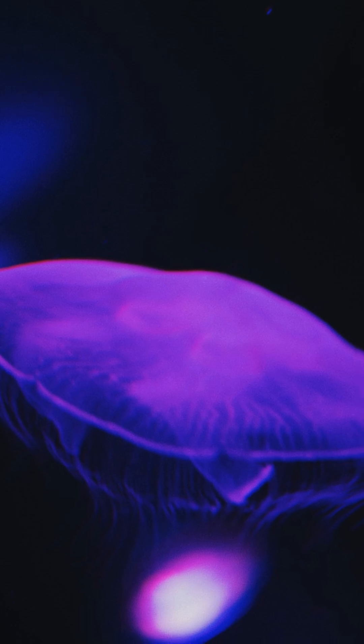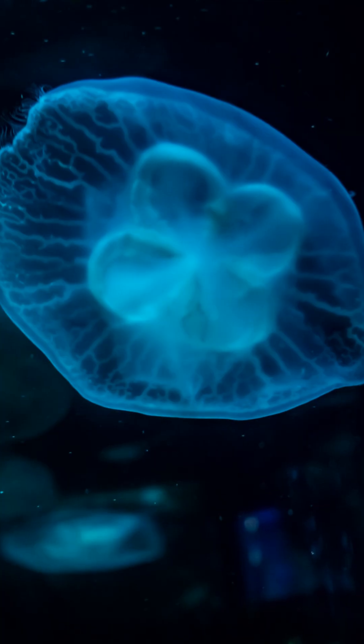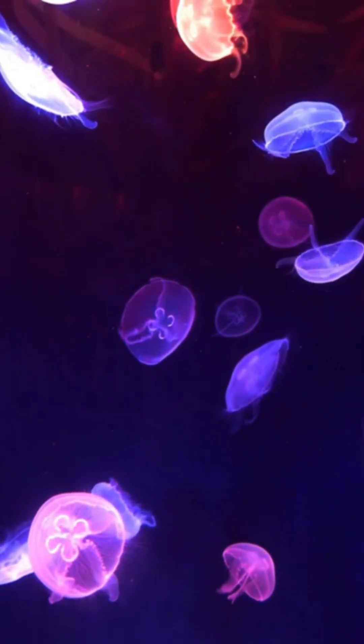Taking second place is the Atolla jellyfish, which creates what scientists call a burglar alarm. When attacked, it produces a spinning circle of light that attracts larger predators to hopefully eat whatever is attacking it.